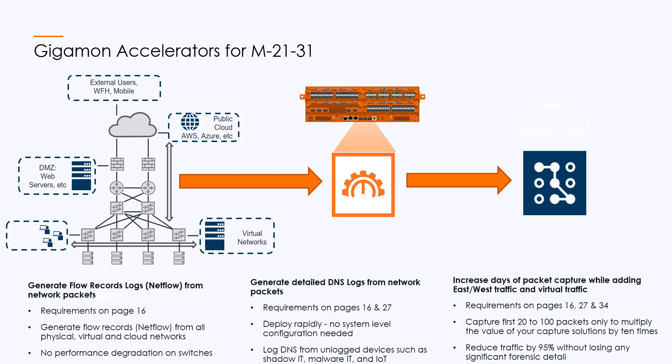Number one on the list is NetFlow. NetFlow is a ubiquitous data source — it's almost like the phone record for the internet. But it's problematic when NetFlow is being generated from core infrastructure, because core infrastructure does not prioritize it, so the data quality is low and often sampled. It can also cause performance degradation on the core infrastructure itself. When Gigamon makes the NetFlow, we're deriving it from network traffic in a passive way and can provide it in a high-fidelity way so that all flows are captured, making NetFlow useful for security use cases.